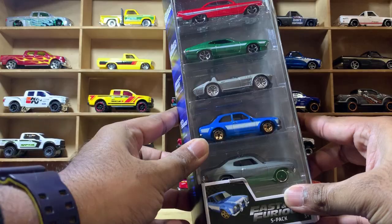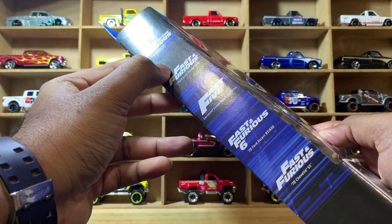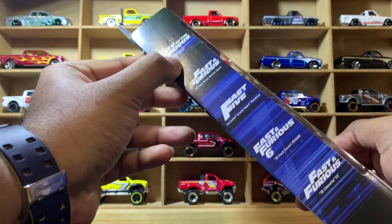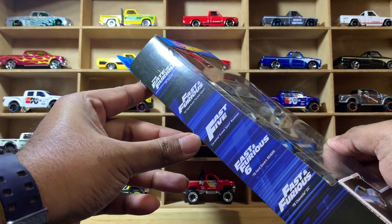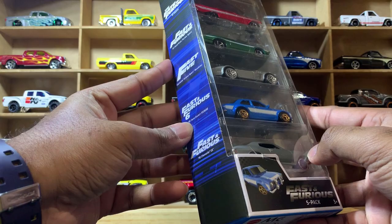This is the usual Hot Wheels five-pack design — the cars are aligned with the movies they appear in. We have the Fate of Furious '61 Impala, Fast and Furious 7 '72 Ford Gran Torino Sport, Fast Five Corvette Grand Sport Roadster, Fast and Furious 6 1970 Ford Escort, and the last one is from a Fast and Furious movie — '70 Chevelle SS.